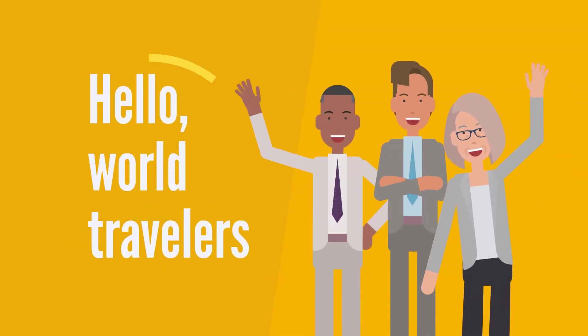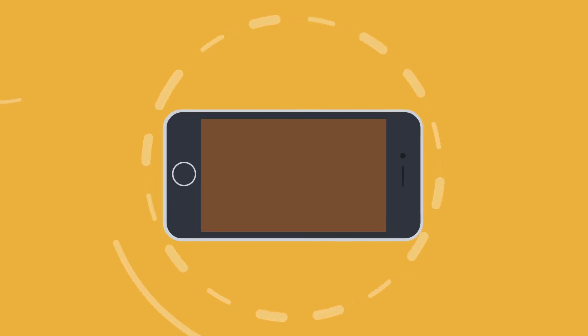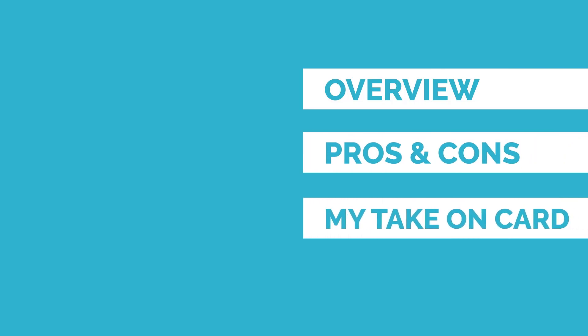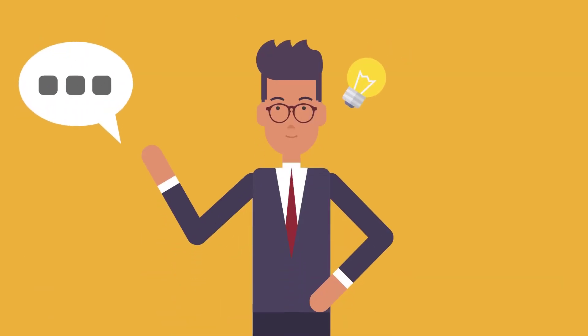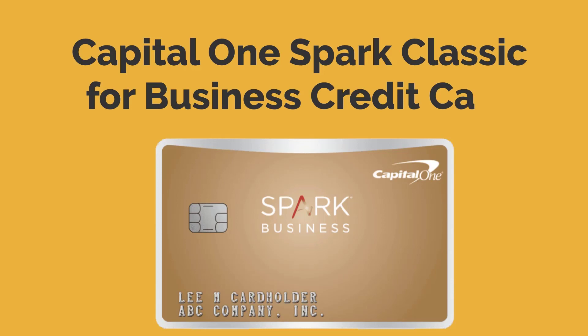Hello World Travellers, Reward Enthusiasts and Credit Score Builders. In this channel I cover all types of credit cards. I'll give you an overview of the card, its pros and cons, and my take on that card. If you have a credit card you'd like me to cover, let me know in the comments below. In today's video I'll be going over the Capital One Spark Classic for Business credit card.